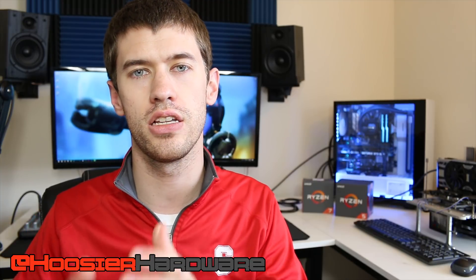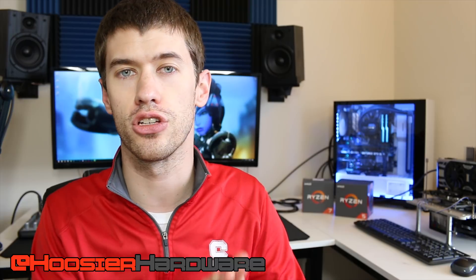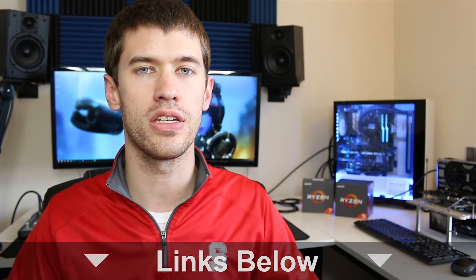Hey guys, welcome back to the channel. Today we're going to talk about Ryzen second-generation IPC versus first-generation IPC. For those of you that don't already know, IPC when talking about processors means instructions per clock — how many instructions can we run through per clock cycle.